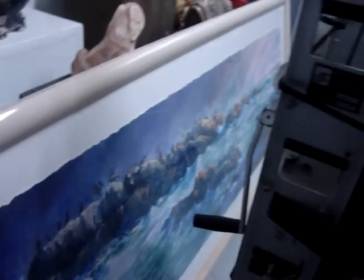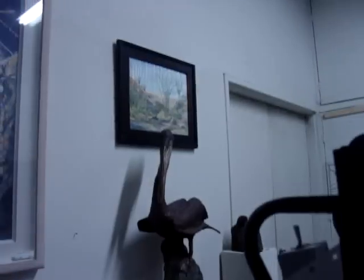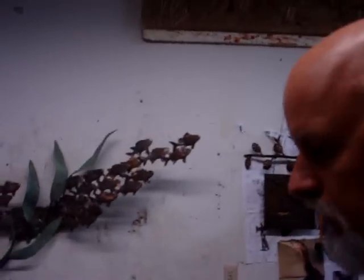I like to paint. I like to sculpt. They don't go hand in hand necessarily, but once you get into these different art forms, it's hard to ever give any of them up.